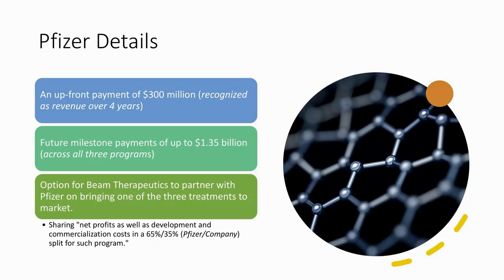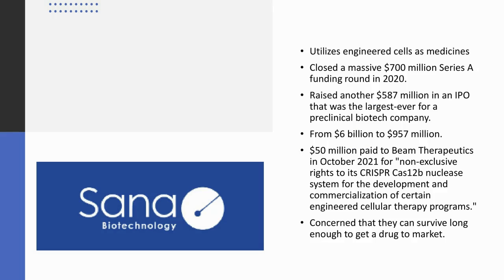When we look at other partners, there's a firm called Sana Biotechnology. They started with a massive $700 million Series A in 2020, then raised another $587 million in an IPO that was the largest ever for a preclinical biotech company. They went from a $6 billion valuation at their IPO to under $1 billion today. They paid Beam $50 million in October of last year for non-exclusive rights to the CRISPR-Cas12b nuclease system for engineered cellular therapy programs. We'd be concerned about whether this firm can survive long enough to get a drug to market.